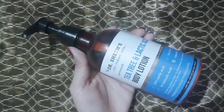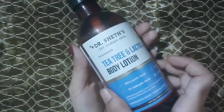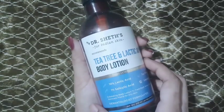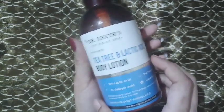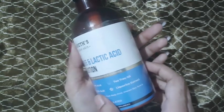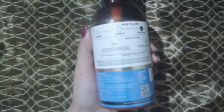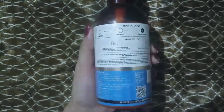Hello everyone, welcome to another new video. Today I am going to review Dr. Sheth's body lotion. The full name of the product is Dr. Sheth's Tea Tree and Lactic Acid Body Lotion. The provided quantity is 200 ml and the price is 299 rupees.